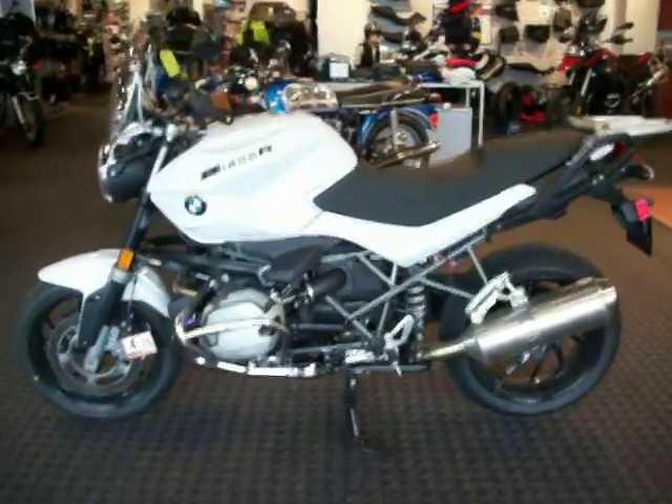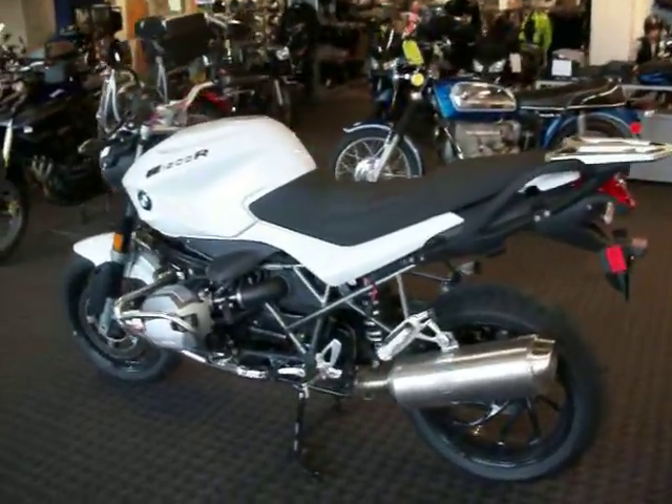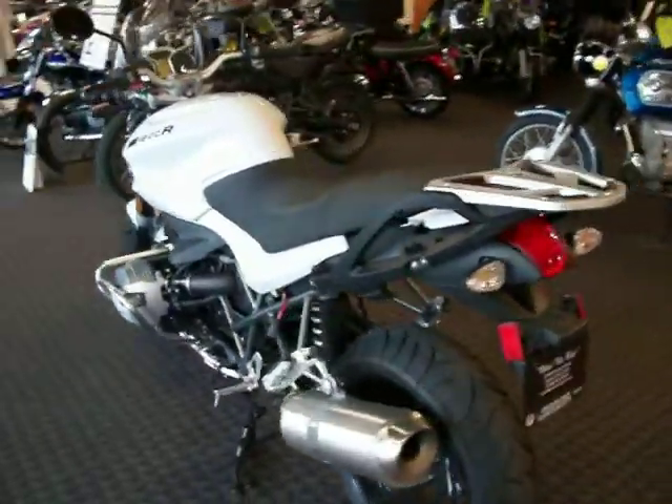Welcome back to Frontline Eurosports Online. Today's featured motorcycle is going to be the 2014 BMW R1200R.